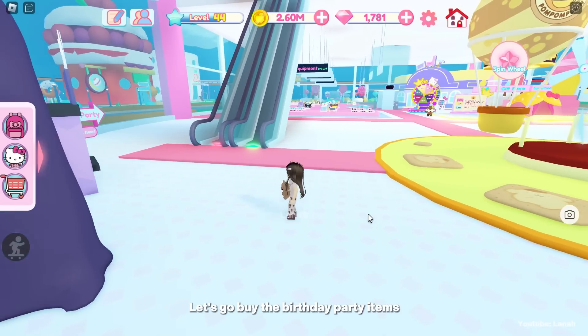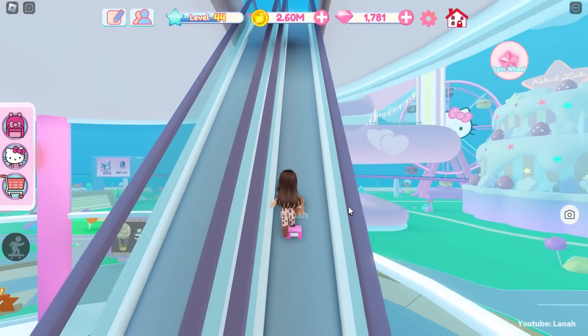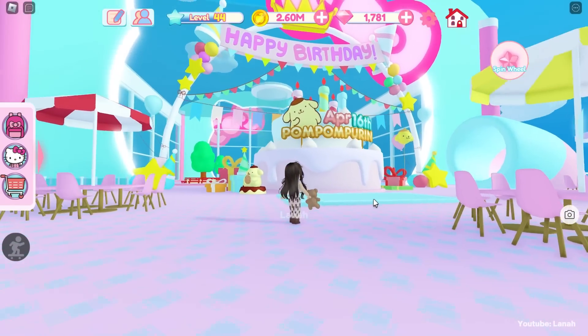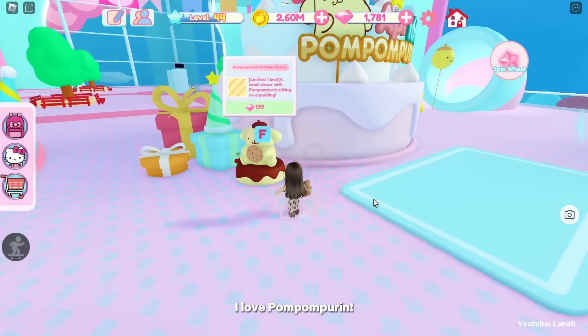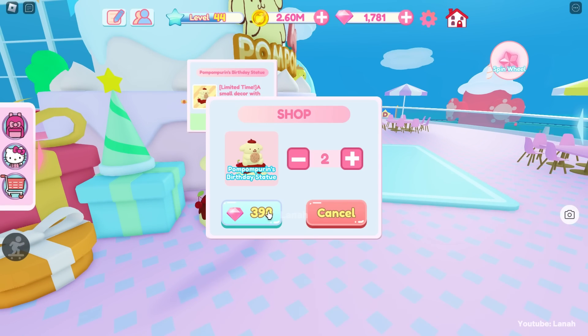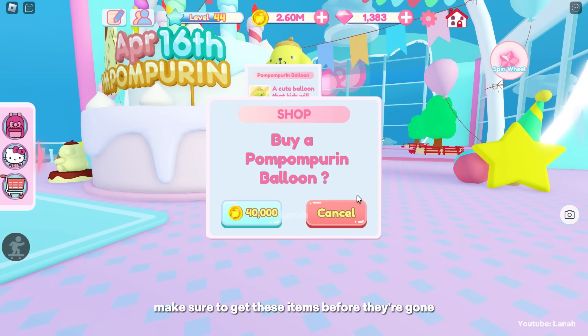Let's go buy the birthday party items. Oh my god, so beautiful! I love Pompompurin! Let's buy these items. Make sure to get these items before they're gone.